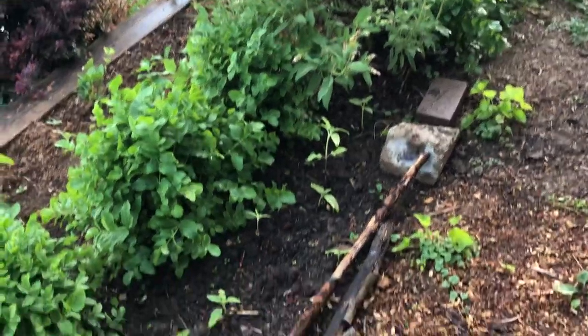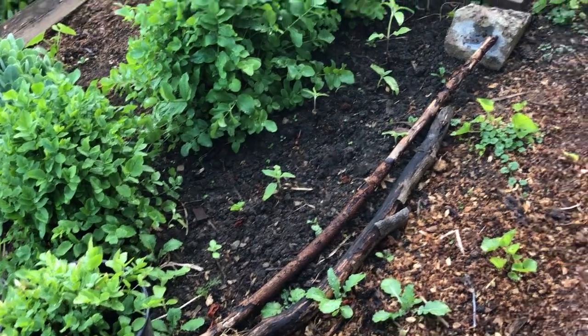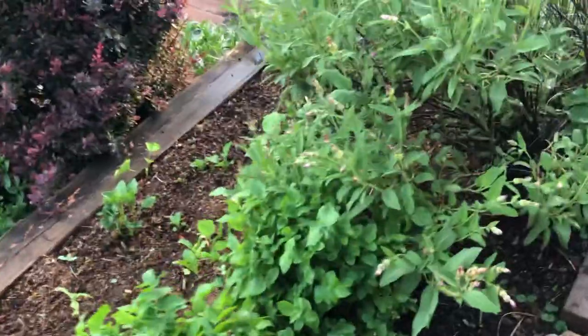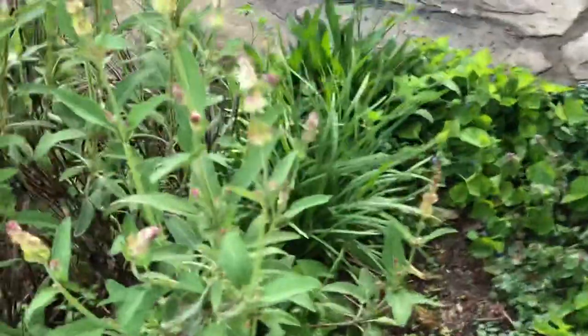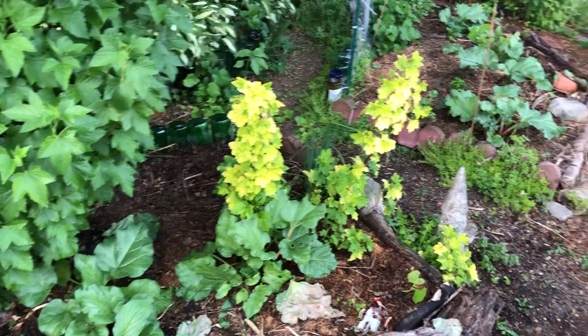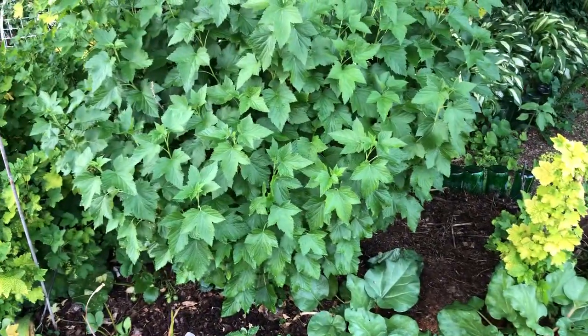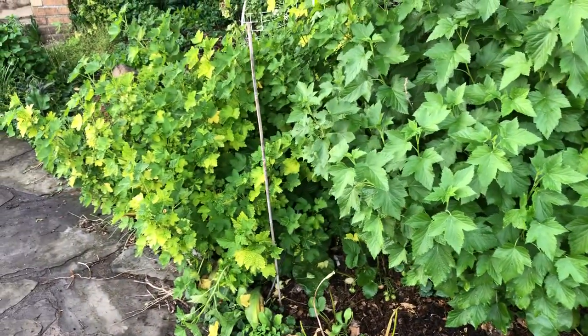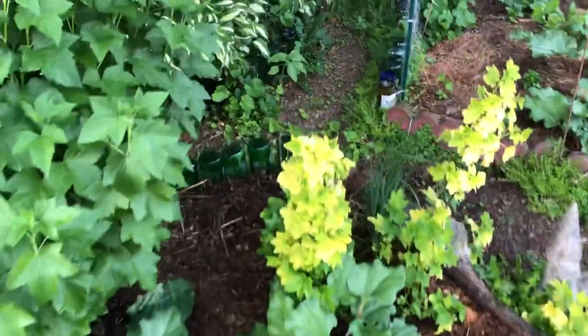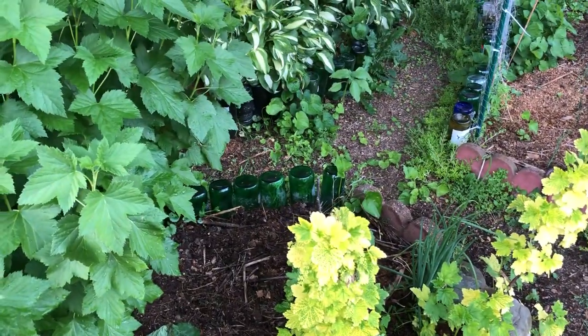This face is south, and this is our sage bush — the sage is starting to think about blooming. Our currant bushes: there's a red currant on the end, a black currant, and another red currant. We're going to have currants this year — it's one thing the deer didn't chomp on.